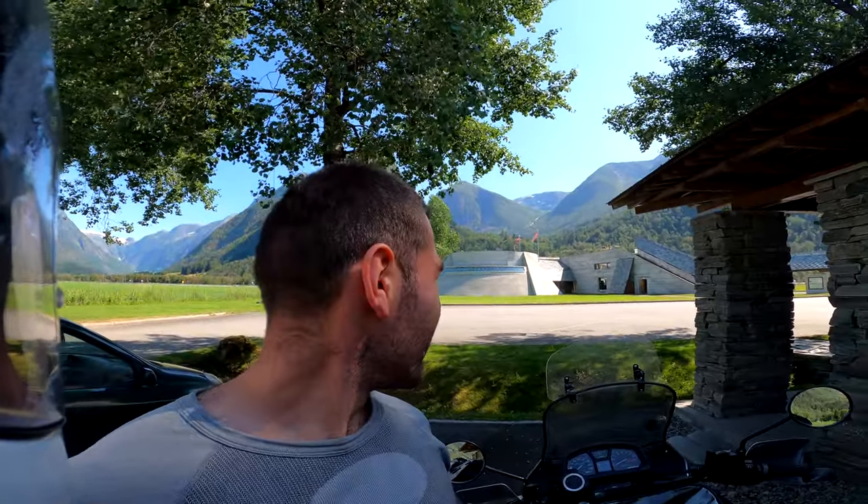So behind me is the Norwegian Glacier Museum. It's really nice to see at last how the glacier really works, how it goes down from the mountains and how it looked when the ice age was here. Wow.